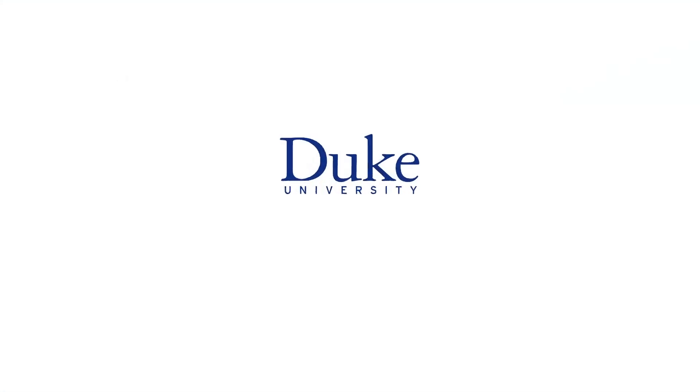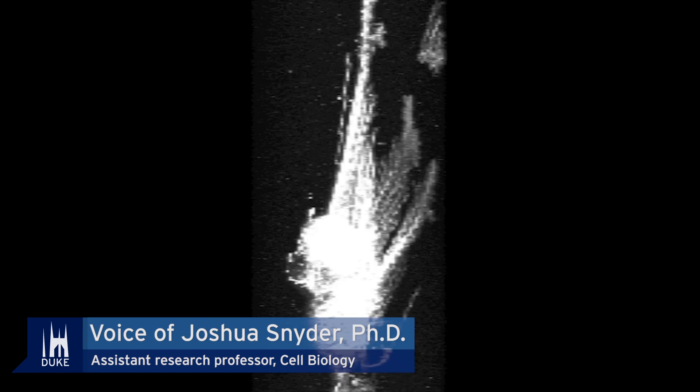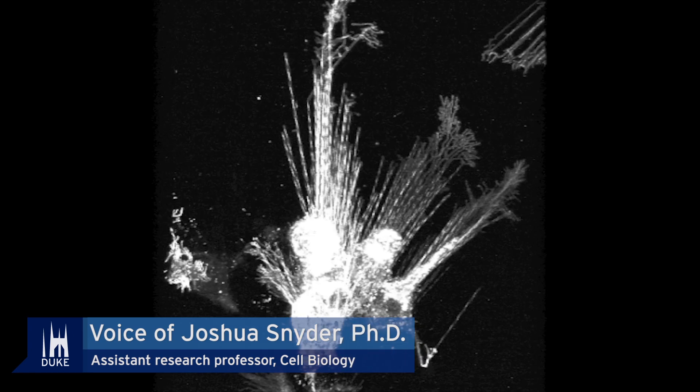This is Duke University. Hi, I'm Josh Snyder. I'm an assistant research professor in Mark Caron's lab in the Department of Cell Biology.